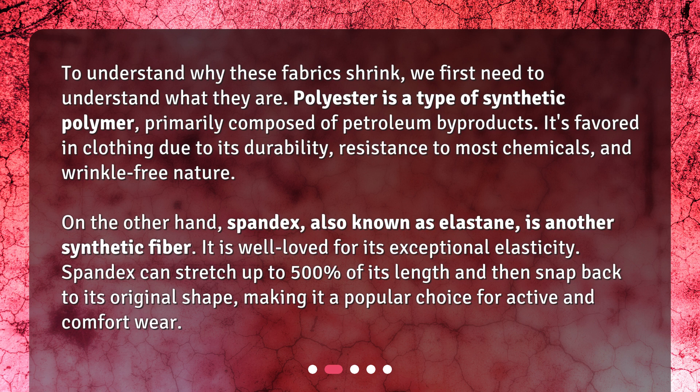On the other hand, spandex, also known as elastane, is another synthetic fiber. It is well-loved for its exceptional elasticity. Spandex can stretch up to 500% of its length and then snap back to its original shape, making it a popular choice for active and comfort wear.